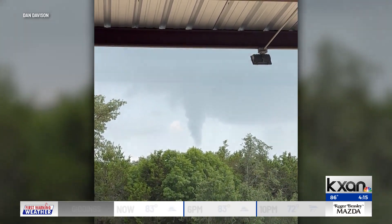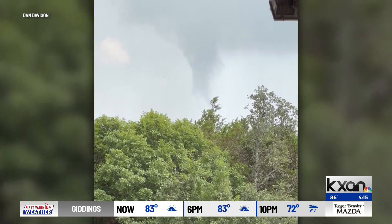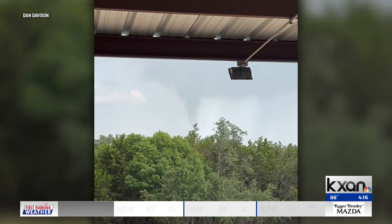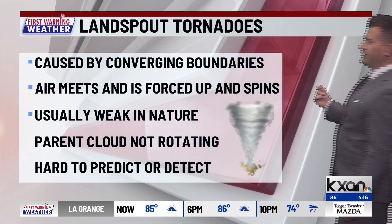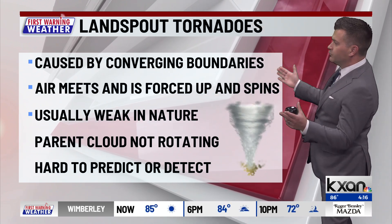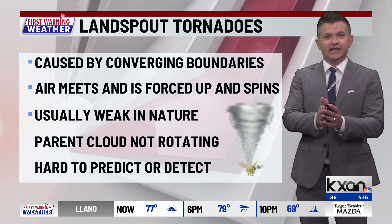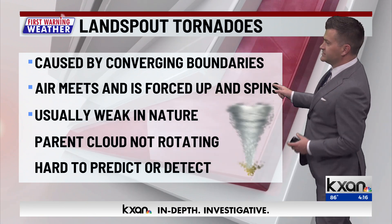So we have no definitive reason about what caused this, but we can make some educated guesses based on what was happening in the atmosphere at the time. Our thoughts are that this may have been a landspout funnel cloud. What these are caused by is the convergence of wind boundaries coming together in one place. Where that air meets, it can't go down because the ground is there, so it is forced up and it starts to spin.